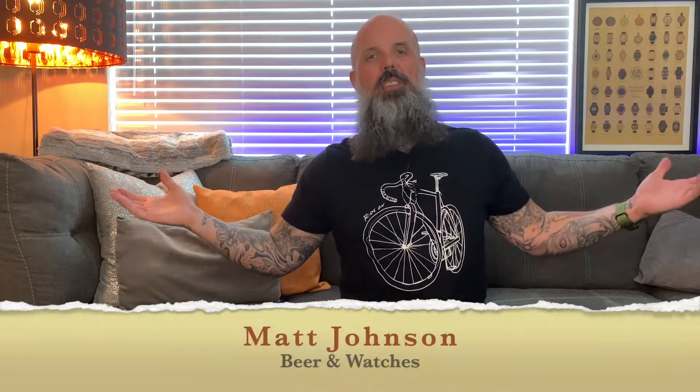Hey everyone, Matt Johnson here. I'm your host of my YouTube channel Beer and Watchers, where every Monday, Wednesday and Friday I bring you the very best in watch news, watch reviews and craft beer brews.